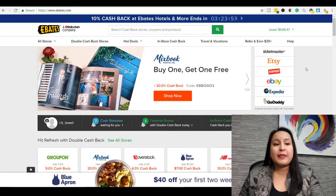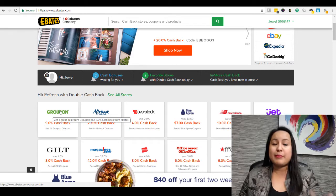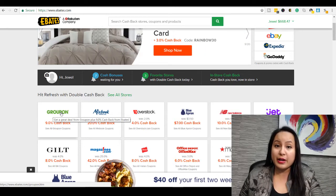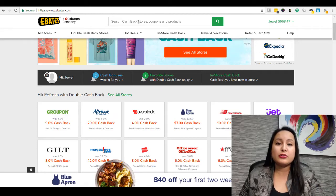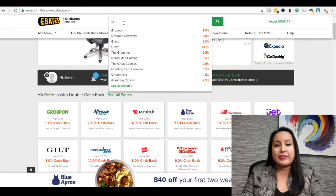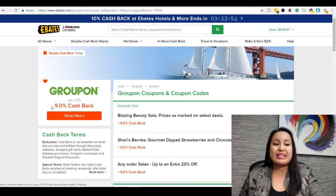Whenever you make a purchase online, before you make the actual purchase, you go on to Ebates. Let's say I wanted to buy something on Groupon — I buy things on Groupon all the time for experiences, hotels, trips, products. I would go on Ebates and click on Groupon. You can also search for stores to see if they're available. Right now Groupon is showing a 9% cash back — it's usually 3%, but right now they're having a 9% cash back.